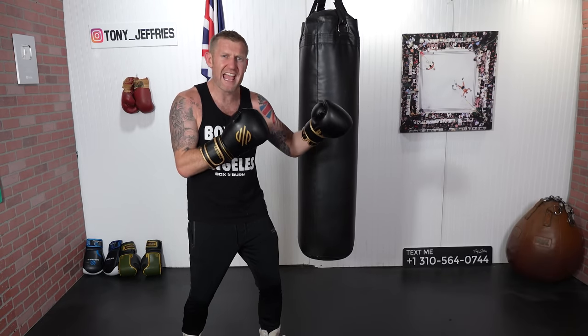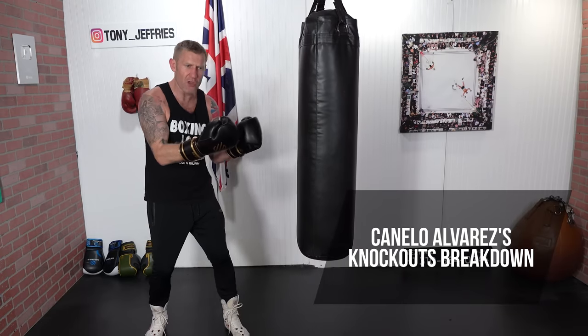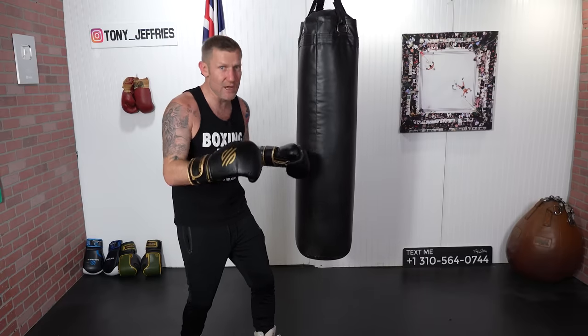When Canelo Alvarez knocks people out there's a real sweet science behind it. When you slow it down and see exactly what he does to get the knockout, it's pretty spectacular. In all my years of boxing I've never seen this — the setup to knock people out is phenomenal. I'm going to break it down for you, slow the knockouts down, and show you exactly what he does. The thinking behind these knockouts is key, because Canelo is not just one step ahead of his opponent — he's often two or three steps ahead, getting his opponent to do exactly what he wants.